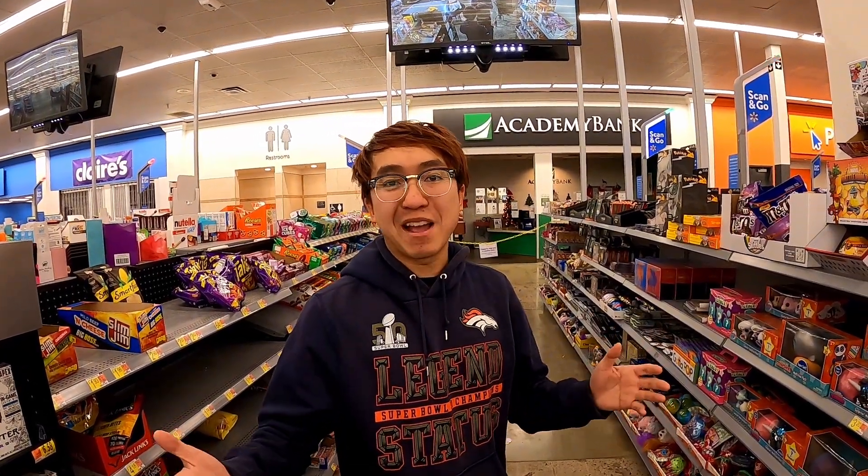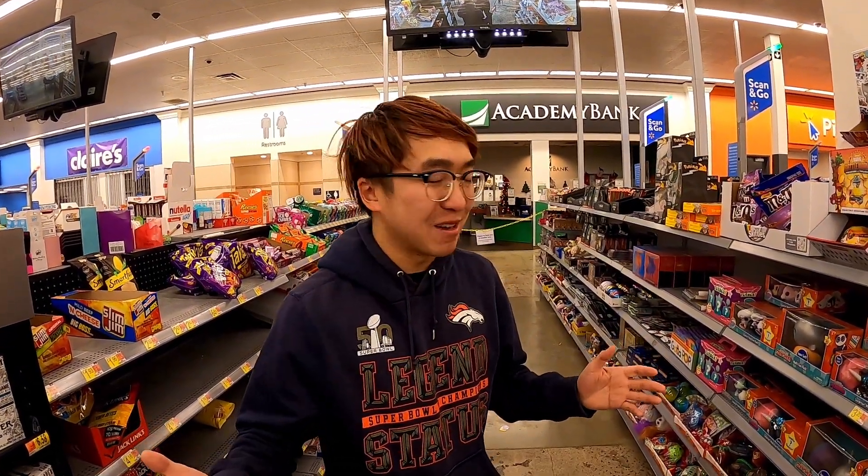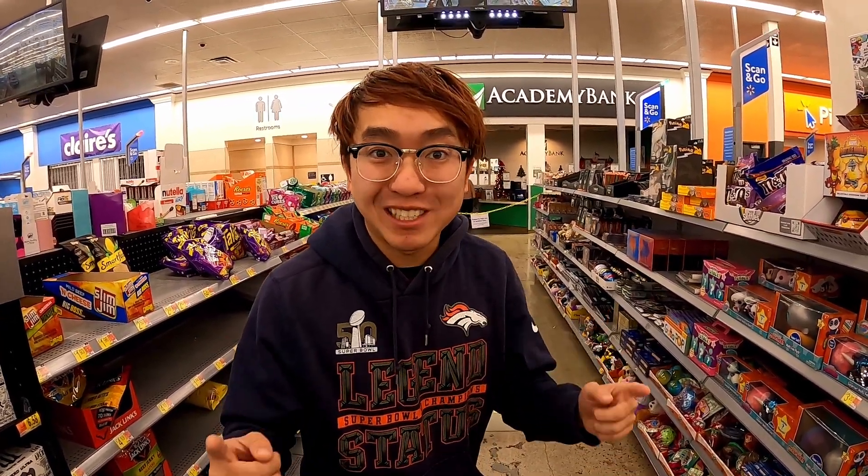Hey guys, it's your boy Kenny Boulder. Just got back from vacation — sorry I've not been around lately — but decided to come back to the Walmart, and of course came back at the right time because they have a restock.